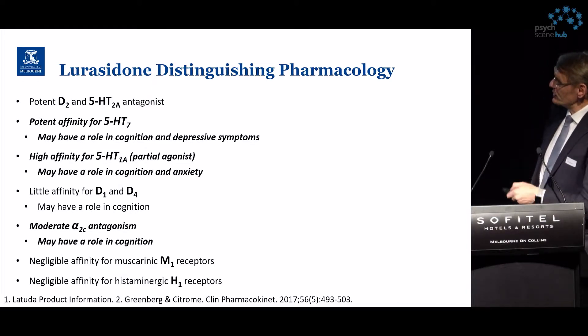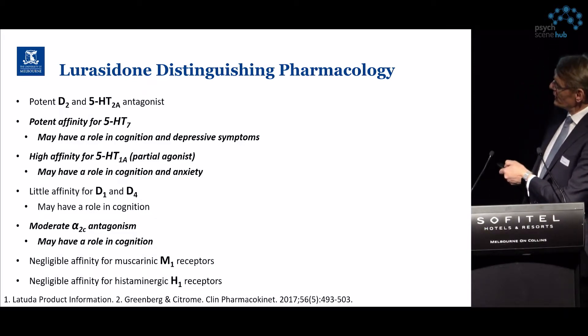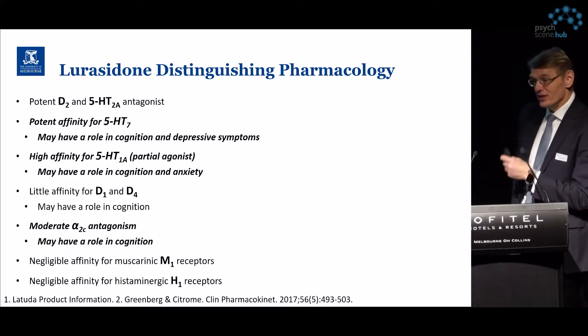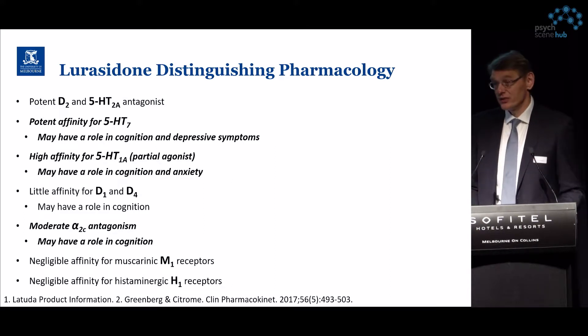Lurasidone is a potent D2 and 5-HT2A antagonist, but for cognition it is important to note that there is an affinity to the 5-HT7 receptor, which has a role in cognition and in depressive symptoms. The partial agonist ability to modify the 5-HT1A receptor also has a relationship to cognition, as does the moderate A2C antagonism. These receptors have been associated with cognition and in animal models have shown relevance for cognition-like behaviors in mice and rats.